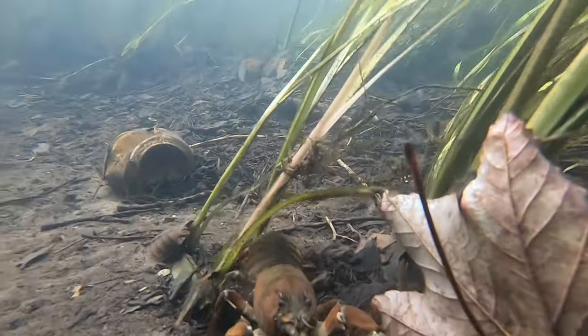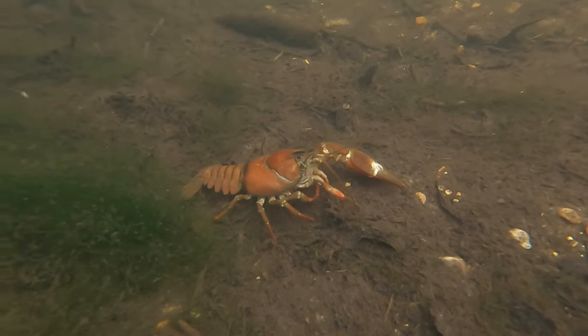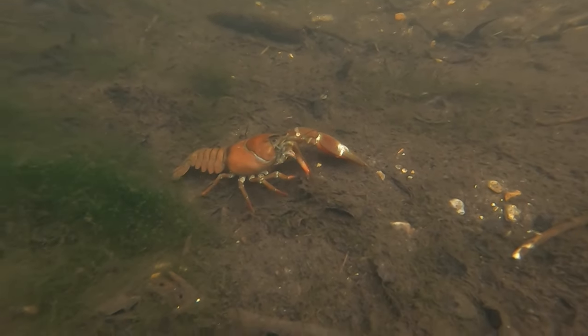They're opportunist omnivores and will eat everything from vegetation and decomposing material to small fish, fish eggs, invertebrates, and they will even eat each other if food supplies become scarce.